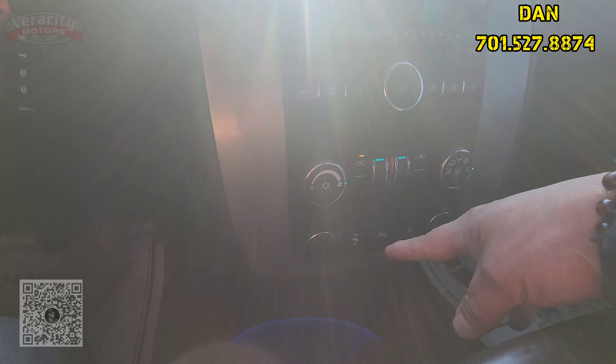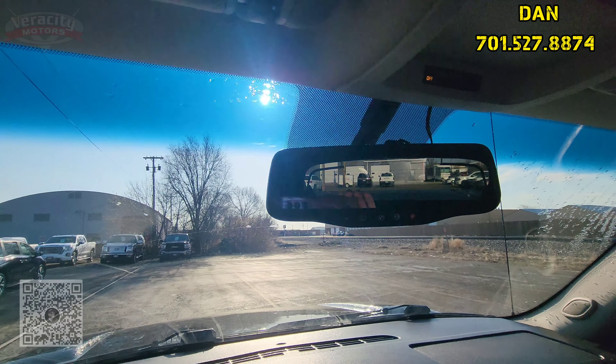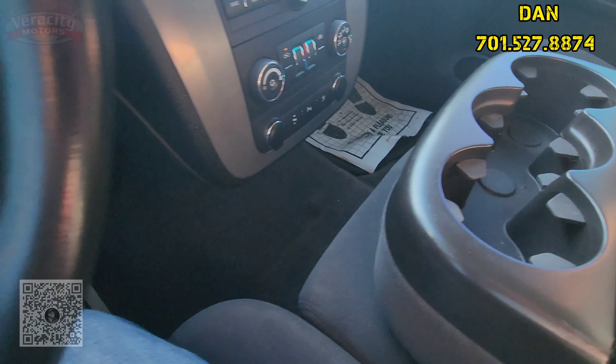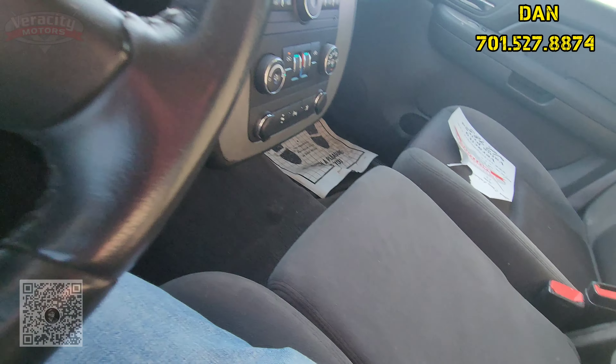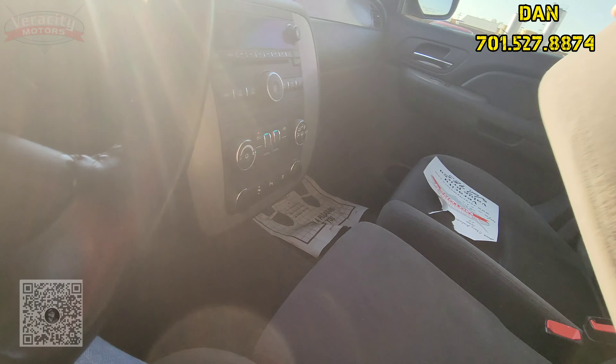Power foot pedals, two 12-volt outlets down here, traction control. You can turn your parking sensors off. You do have an auto-dimming rearview mirror up on top here as well. And then three cup holders and a little storage here. We do have under-third-row seat storage as well.